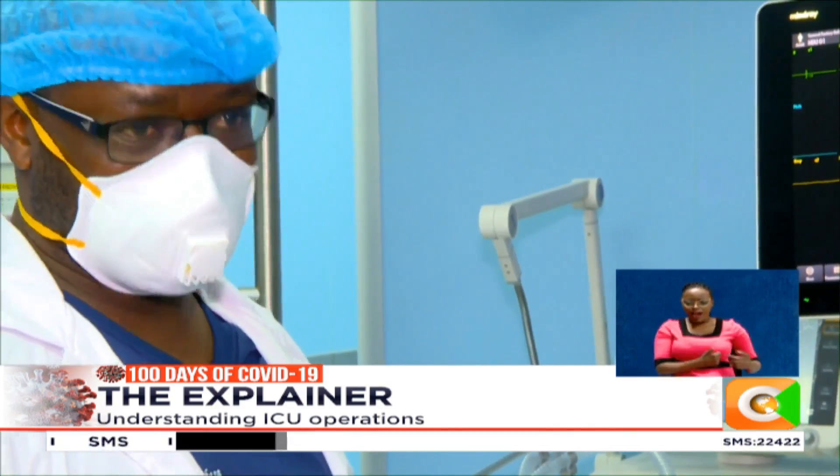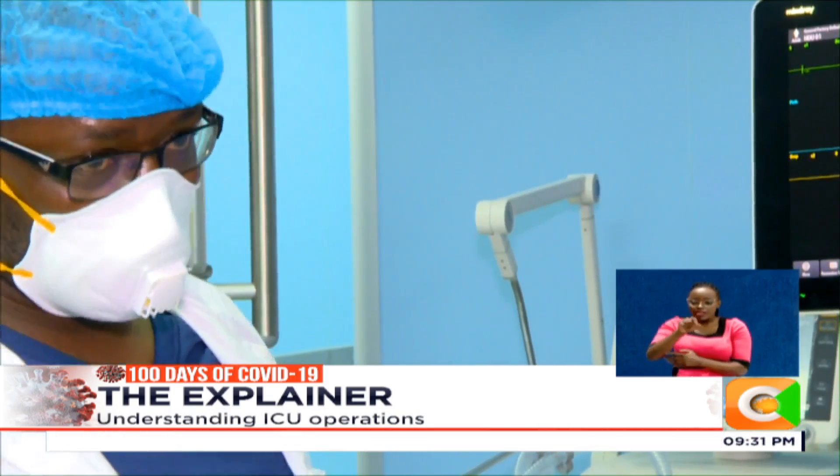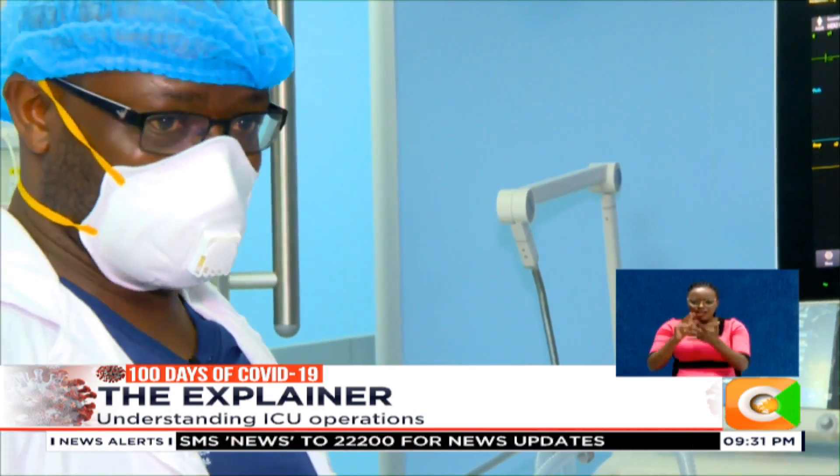Just when is one sent to the ICU? The main indication for ICU admission is if one or more of your main organs are failing — and when we talk about organs, we mean the brain, the heart, the kidneys, or the liver. For example, if somebody has an overwhelming infection — what we call sepsis — they can go into multiple organ failure and we need to support those organs.